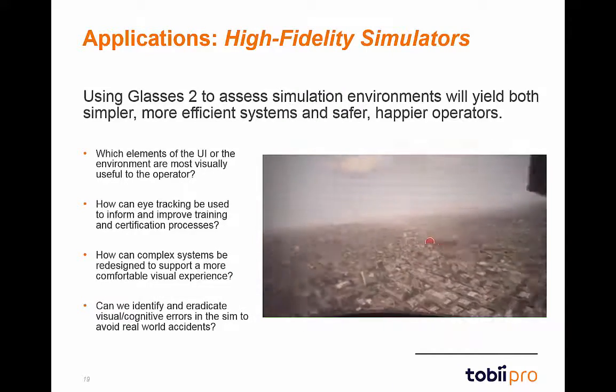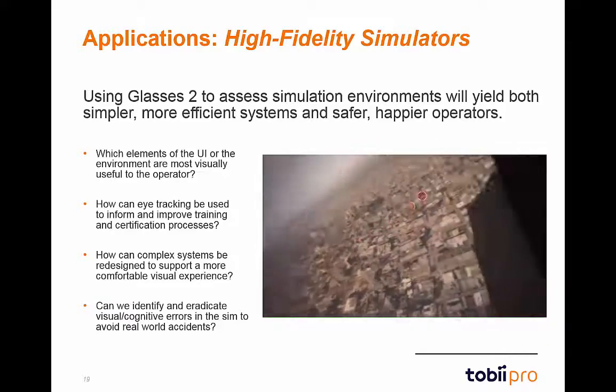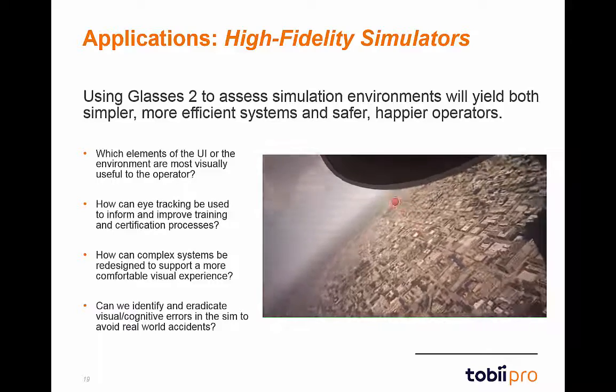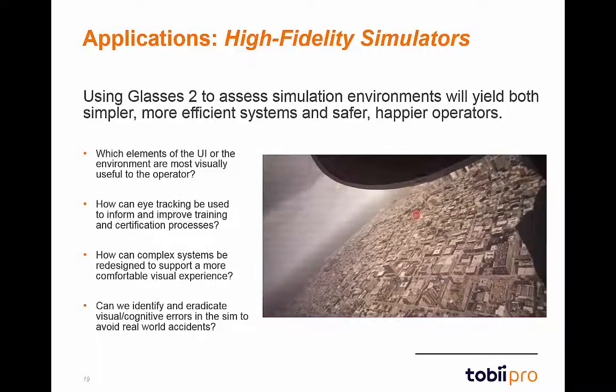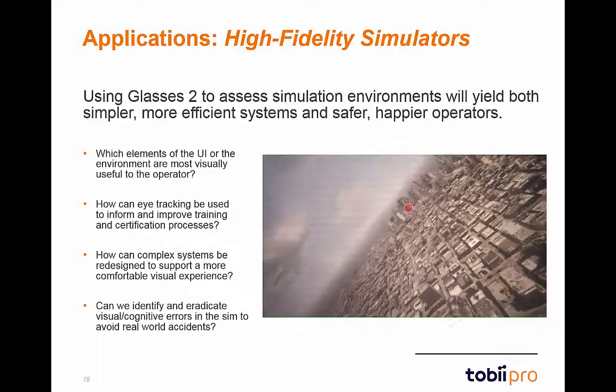Now we will examine a simulator application and possible research questions with Glasses 2. Whether used in a flying, driving, or software simulator, Glasses 2 can provide valuable findings towards improving complex systems and reducing the stress of operators.